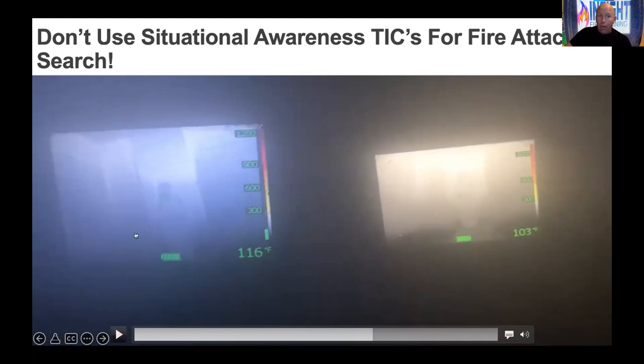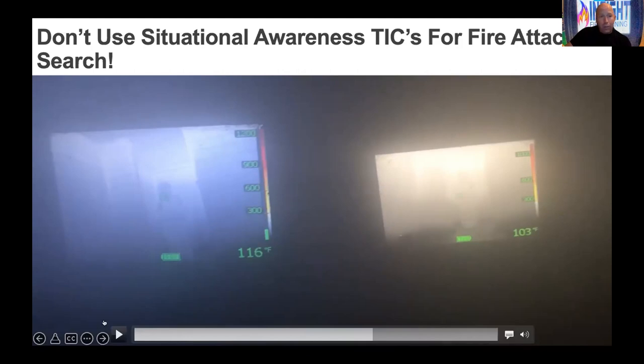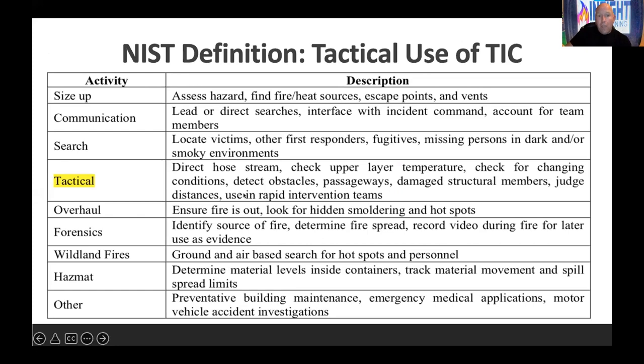Don't go buy some industrial camera, automotive camera, or camera from the sporting goods store and try to use it in the fire — because I've seen it. A TIC is not a TIC. There are thousands of different models for different contexts. A thermal imaging camera varies depending on its context, who it's made for, and whose hands it's in. NIST defined the tactical use of TICs back in the 90s when these things were made. I just took thousands of pieces of information and tried to complete the puzzle.